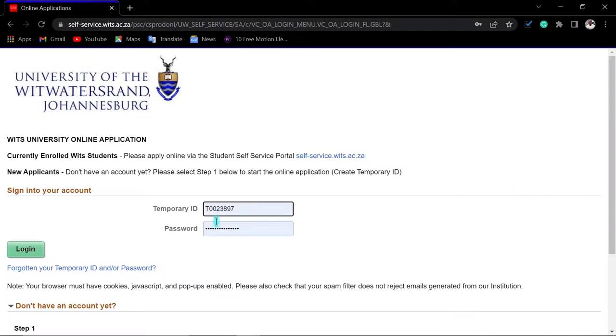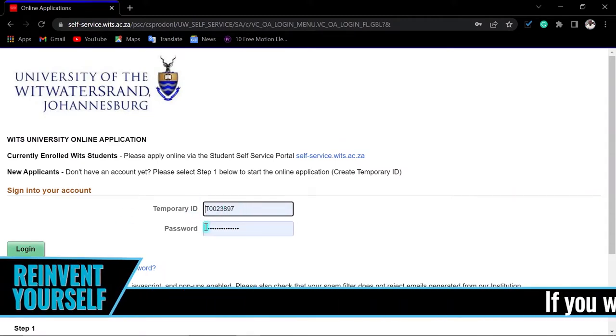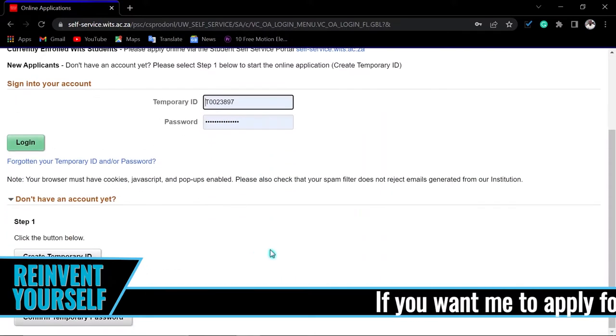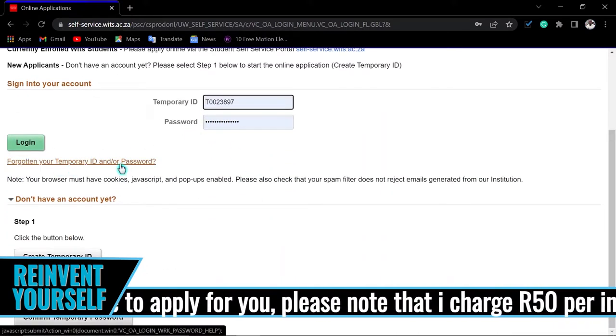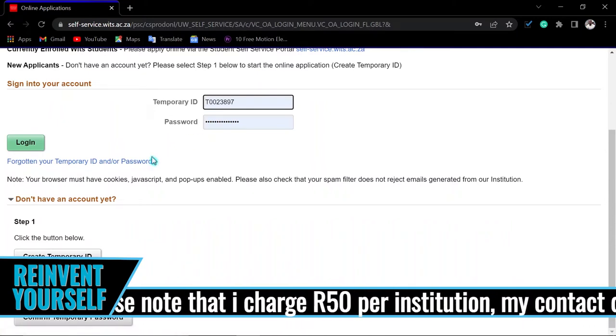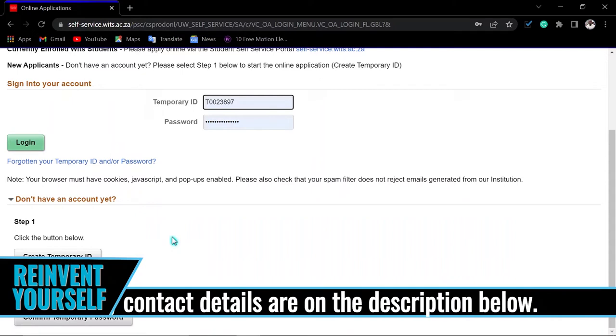It will take you to the login page. If you already have a temporal ID, enter it here with your password. If you've forgotten your password or temporal ID, click 'Forgotten Temporal ID or Password' and it will be sent to the email address you used when applying. If you still can't retrieve it, please call the university.